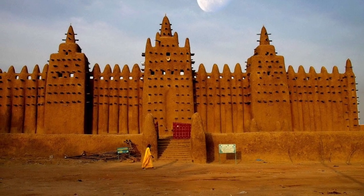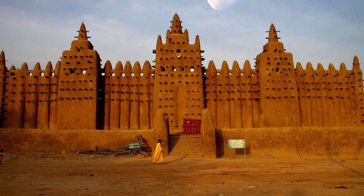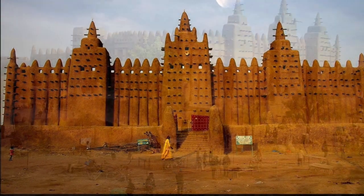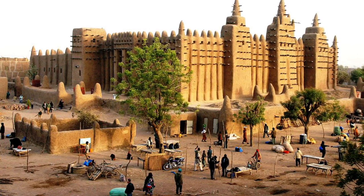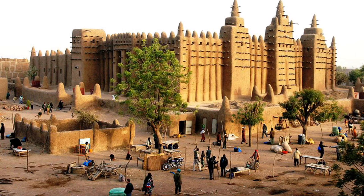We saw this priceless architecture. I like this one because of the red and white door. And I like this big one because it's just amazing how people live in it and it's only made out of mud and sand.